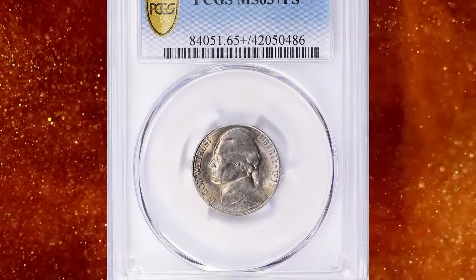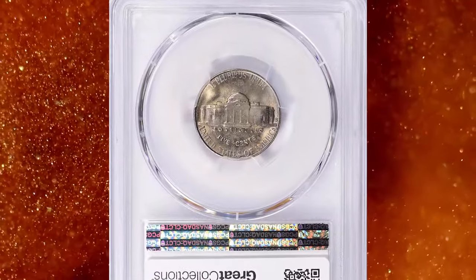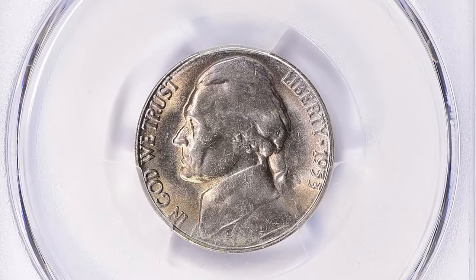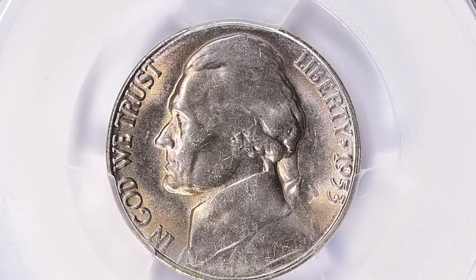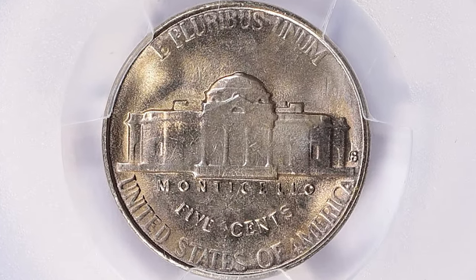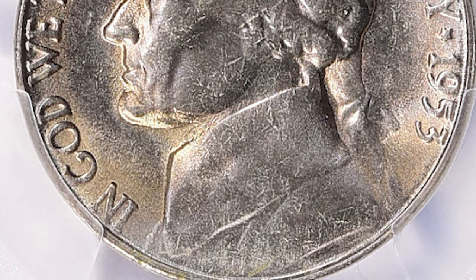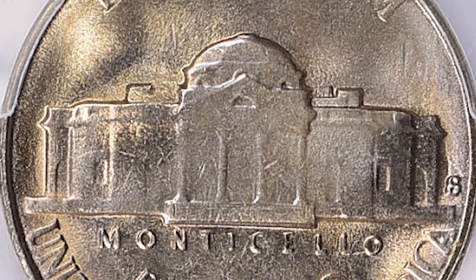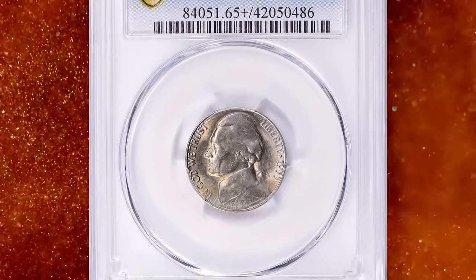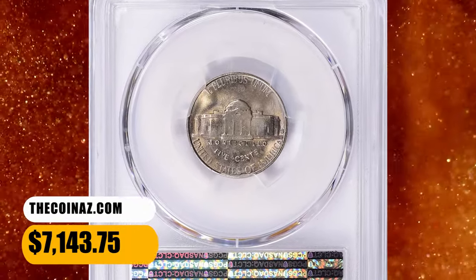Number 5. This is a 1953-S Jefferson nickel graded mint state 65 plus with full steps by PCGS. According to NGC, the San Francisco Mint discontinued its former practice of repolishing worn dies to remove heavy erosion lines. These are freely seen on many 1953-S nickels, though these same coins may have bright and superficially pleasing luster. This full steps nickel ended up selling for $7,143.75 with buyer's fee.